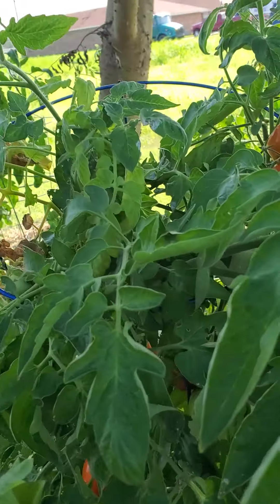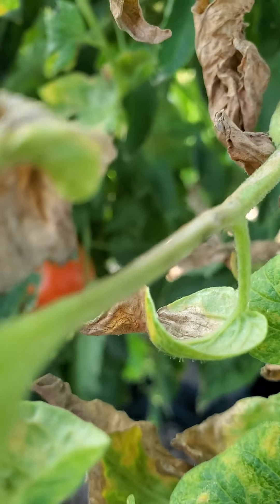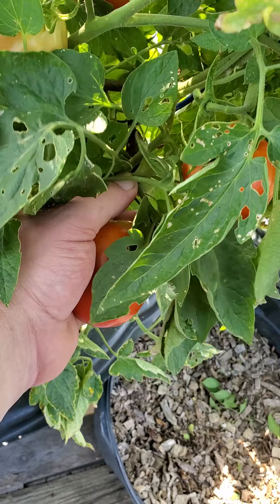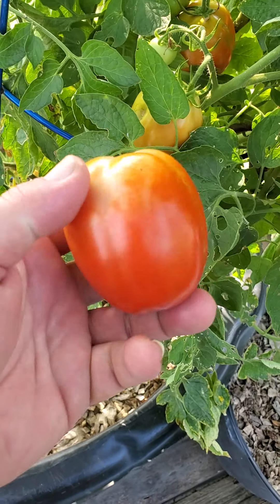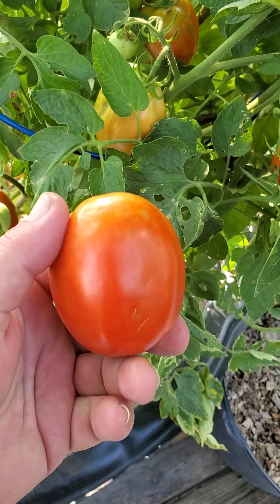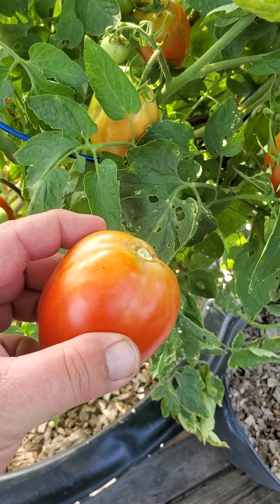My favorite one when making a batch of salsa — here we go. This Roma is a good quality salsa tomato with a little less water than some of the others, so it's great for making salsa. They're still good fresh too.